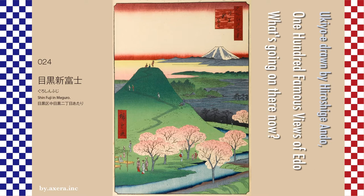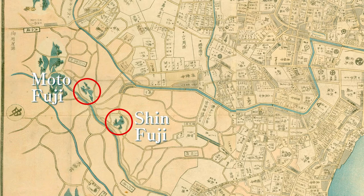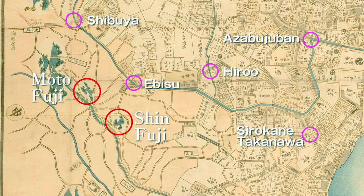Another Fujizuka is called Moto Fuji and will be introduced in #025 next time. First, I searched for the place using an old map. In the Edo period, there were few houses around here — it seemed to be a sparse village — and the map was written fairly roughly. So I tried to show both Shin Fuji and Moto Fuji, and I added a representative station so you could get an idea of the location.